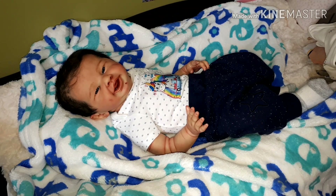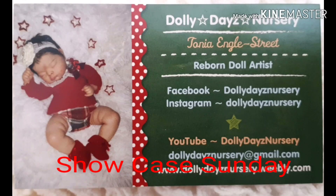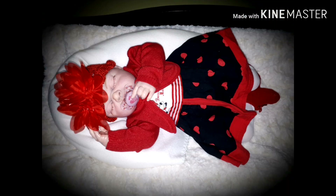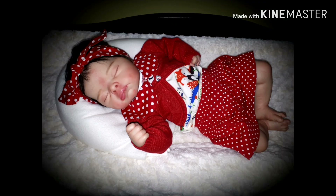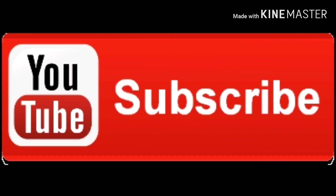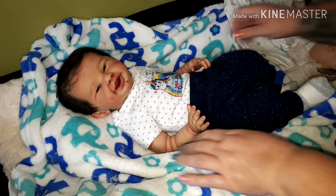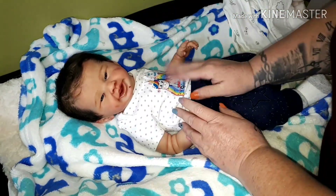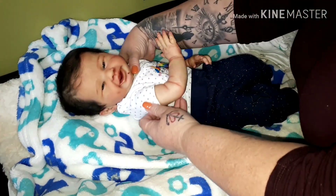Hello everybody, it's Tanya from Dolly Days Nursery and it is Showcase Sunday. Hello everybody, it's Tanya back again with this pride and joy, this little cutie. He's so happy — just look at that smile on his face. He has an infectious smile. How can you look at him and not smile? Isn't he gorgeous? This is Little Smile.